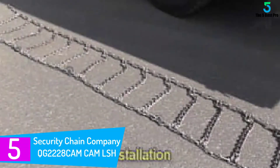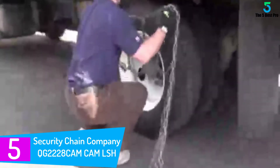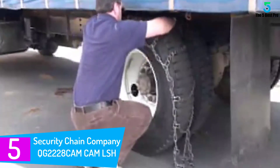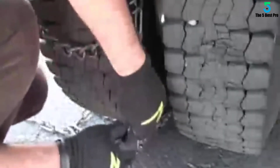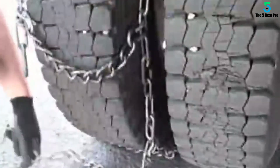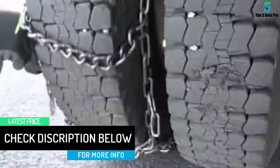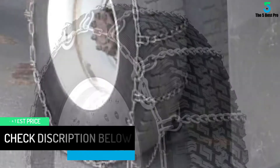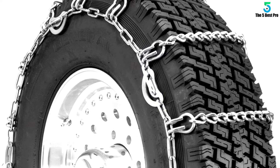Starting at number 5: QG2228CAM Cam LSH Tire Traction Chain. The reason why I would recommend this purchase is the unbelievable value of the components you will be getting. I bought this for my brother as a gift a few months back and was impressed because it contained cam and non-cam chains, cold temperature operation chains, regular and even heavy duty ones. It also came with a cam tool and step-by-step instructions to make your installation process a breeze.